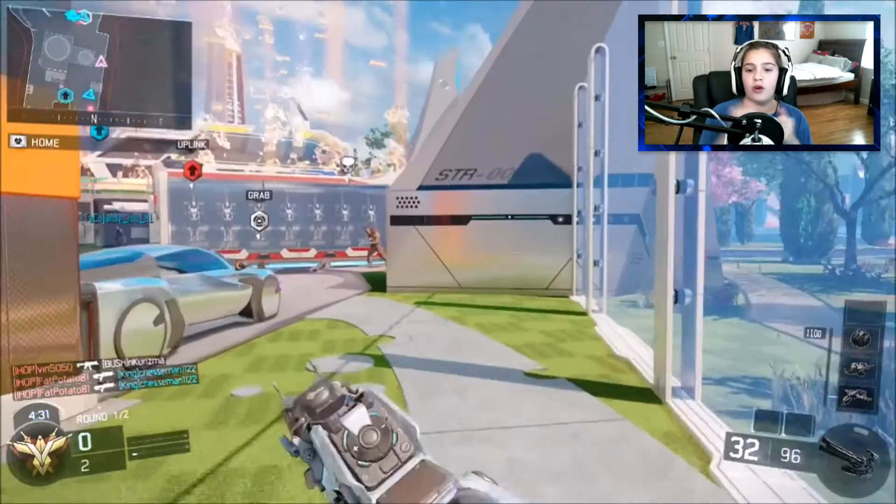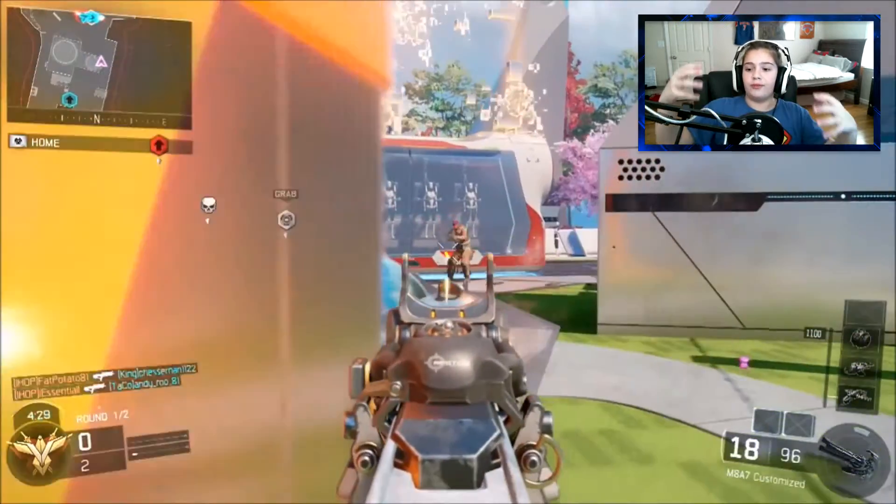The Twitter header is basically the same as the YouTube banner, just formatted for Twitter of course. That was also made by Cynical. Now we're going to move on to the next item.